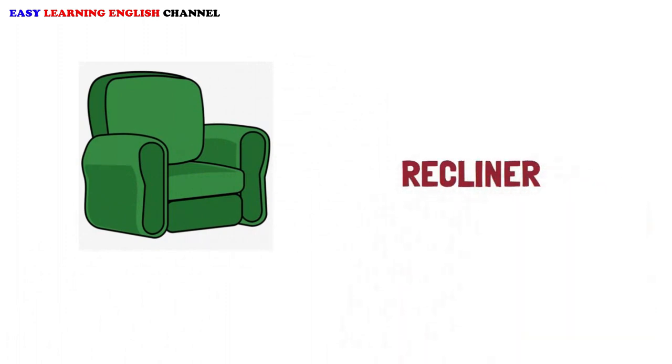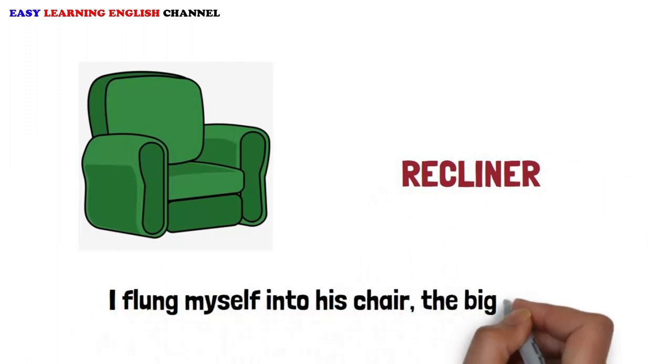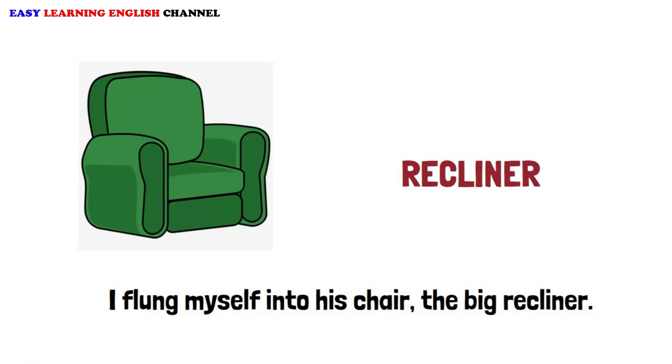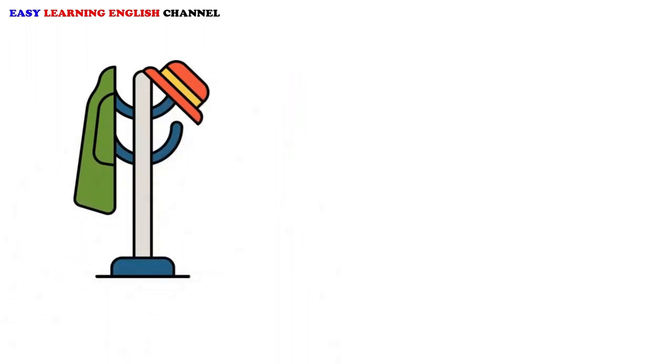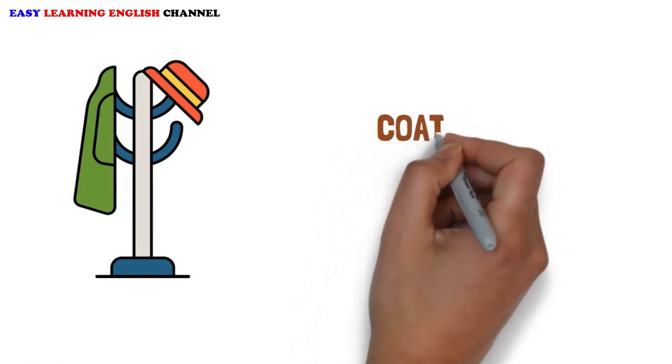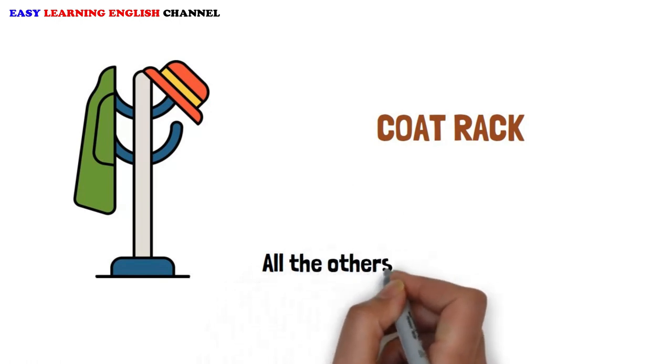Recliner: I flung myself into his chair, the big recliner. Coat Rack: All the others used him as a coat rack.